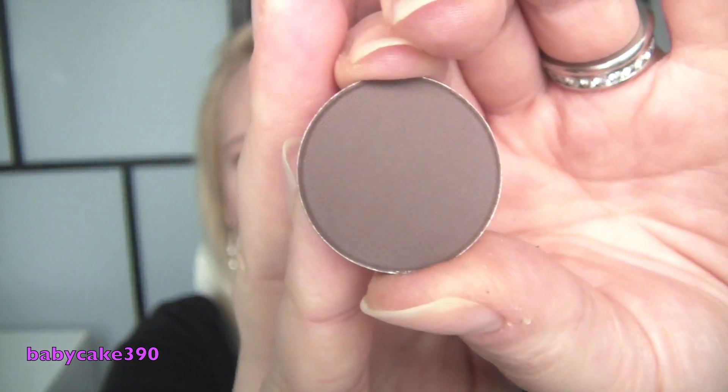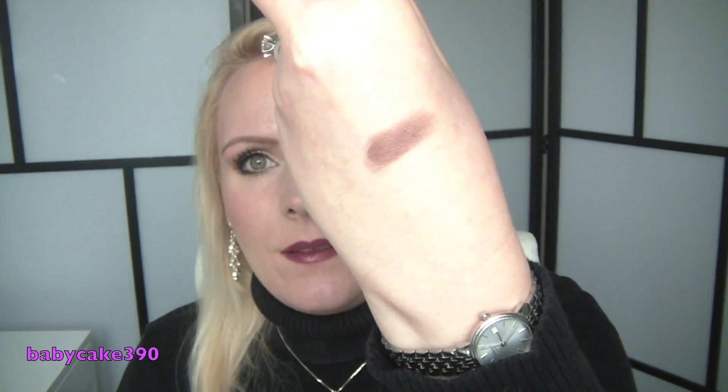I also picked up another eyeshadow — MAC Handwritten. I mentioned it in my MAC haul but it was out of stock then. I really love this matte brown with a little bit of a red undertone. It's pigmented and soft. I love it for the outer V to darken things up and blend into the crease. It was missing from my palette and I'm so glad to have it now.